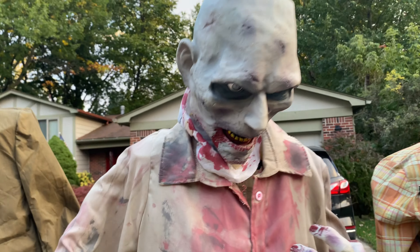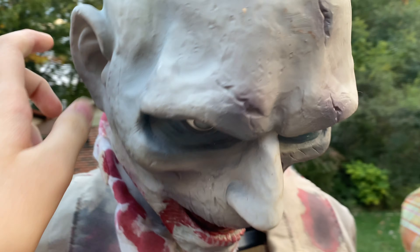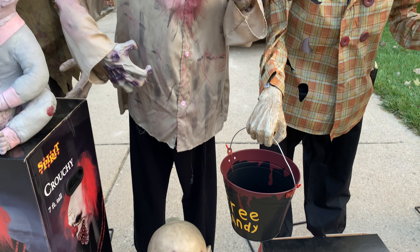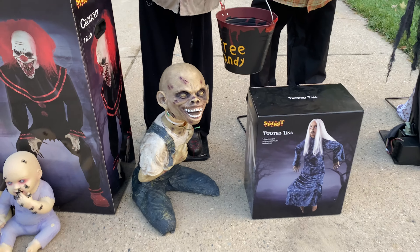This one I got locally — this is Twilight Twitcher. Along with him I also got Gruesome Granny; she's not outside. Both of them do not turn on, so I got them for really cheap prices.